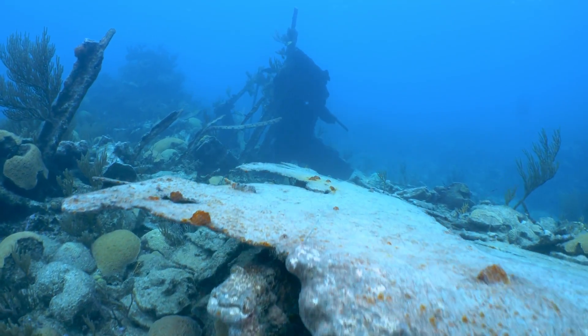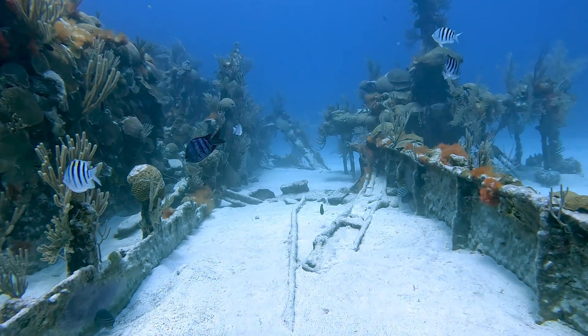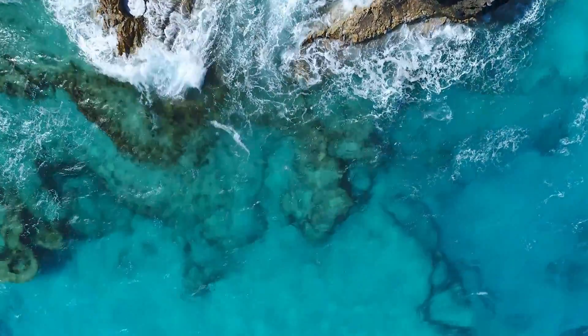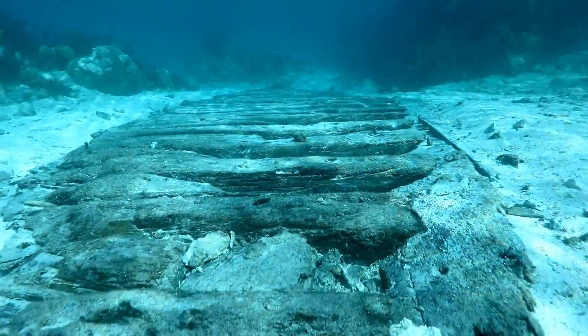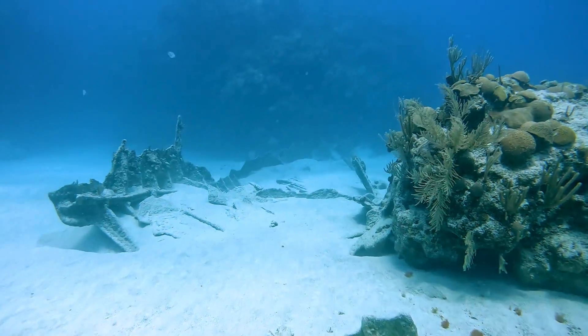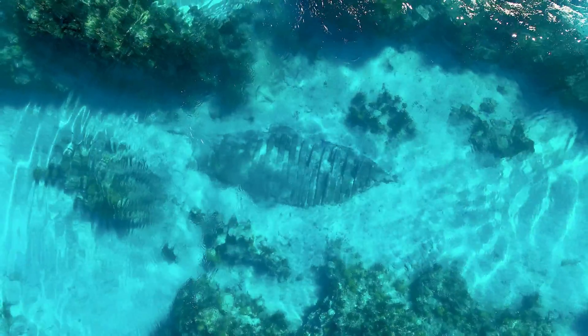All these people saw Bermuda as this awful place to avoid because you couldn't navigate near it. Pretty much every breaker has a shipwreck next to it, or some piece of a shipwreck, because those are the areas that most shipwrecks first encountered Bermuda and essentially came to their tragic ends.